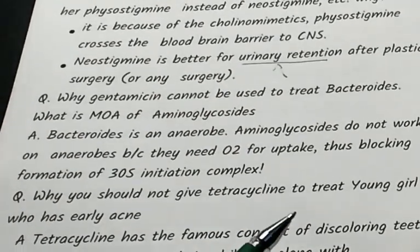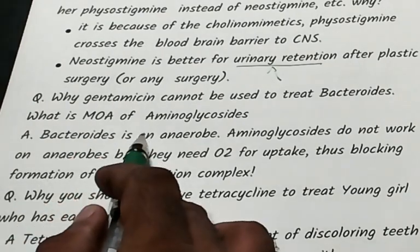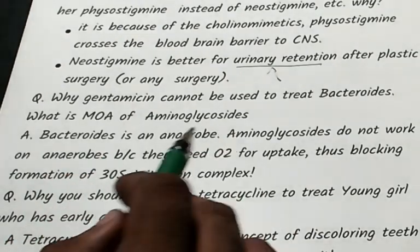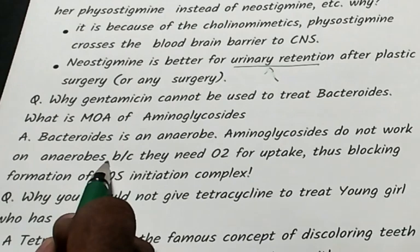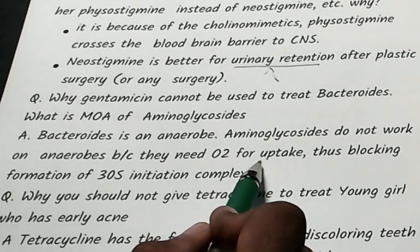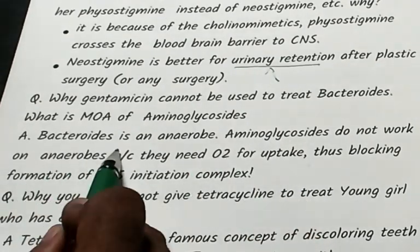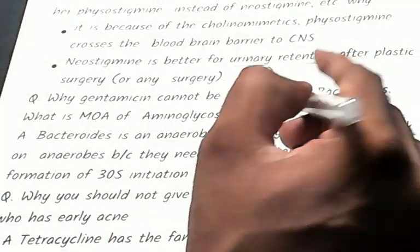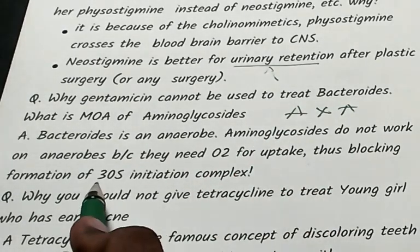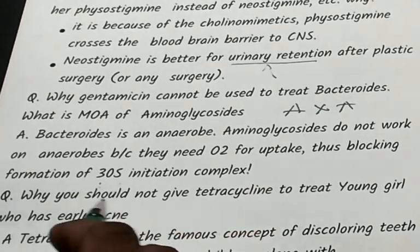Why can't gentamicin treat Bacteroides? Bacteroides are anaerobes. Aminoglycosides do not work on anaerobes because they need oxygen for uptake — the organism must be able to use oxygen, and anaerobes cannot. Aminoglycosides act on the 30S initiation complex.